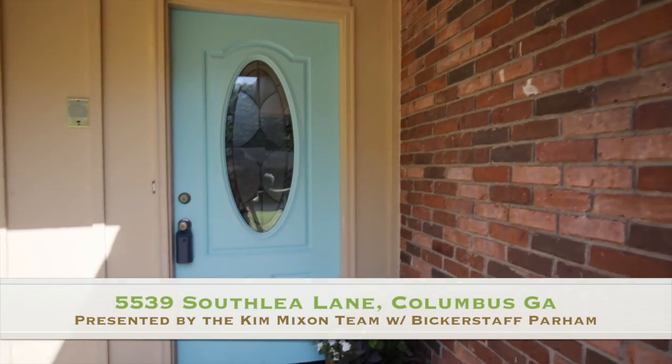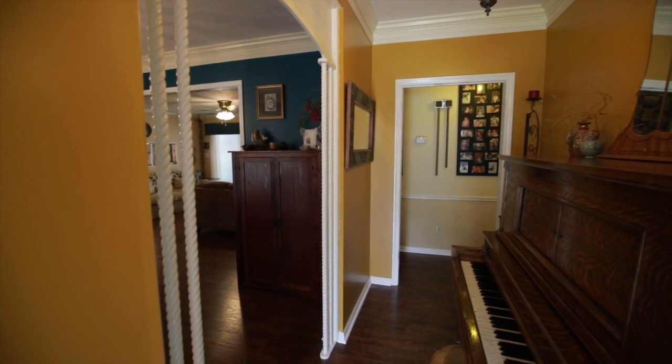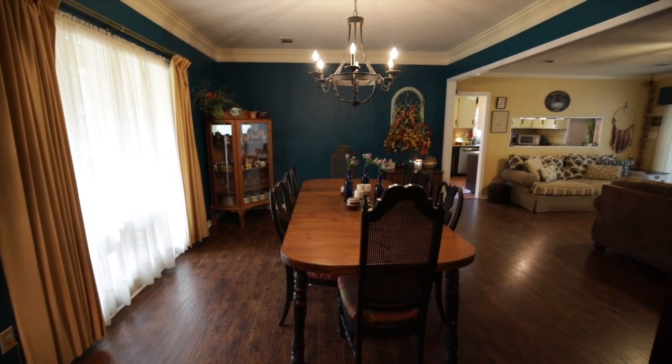Welcome to 5539 South Leah Lane in Columbus, Georgia. This home is three bedrooms, two baths, with almost 1,800 square feet.